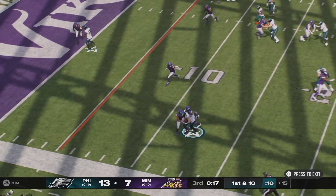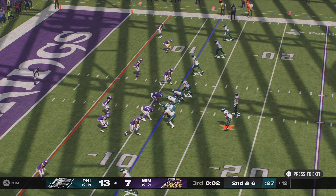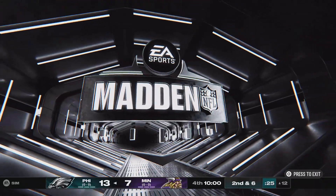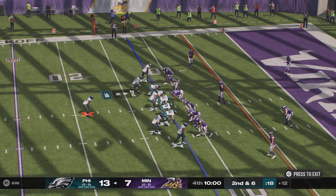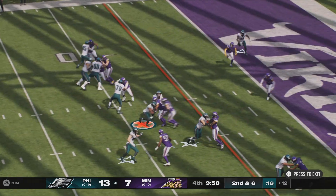Out to the left, complete to the tight end Goddard — short completion, just four yards, and it'll be second down. We are through three quarters here on NFL kickoff weekend, and we return, welcoming you back to Minneapolis. Second and six — it's the Eagles in possession of the football and leading as we get ready to start the final quarter.